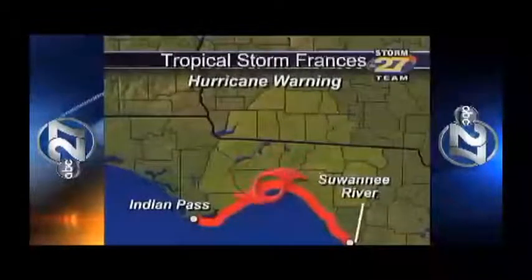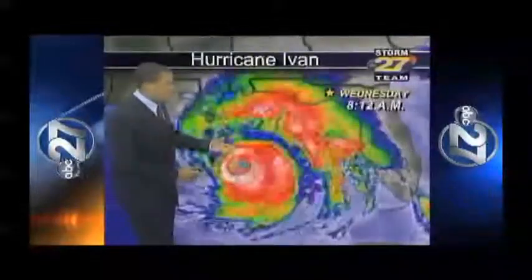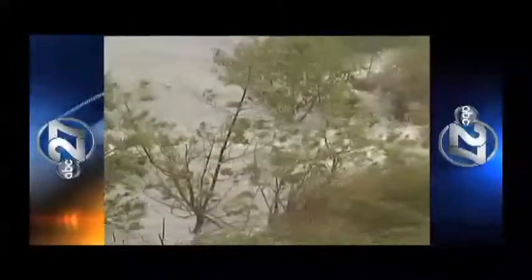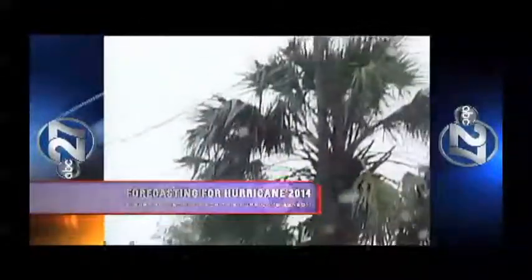Hurricane Frances slammed into the Port St. Lucie area on September 5th, and as it weakened into a tropical storm and emerged into the Gulf, it took aim at the Big Bend, sliding into the St. Mark's area with 50 mile-per-hour winds and dropping up to 10 inches of rain. Ferocious Ivan was a terrible Category 4 hurricane that devastated Pensacola on September 16th, producing a tornado in Blountstown that killed four people and a three-to-six-foot storm surge along the Wakulla County and Forgotten Coasts. The foursome concluded with Hurricane Jeanne in October, hitting nearly the same location as Frances. All of these storms were part of a prolonged period of active hurricane seasons that broke all-time records.